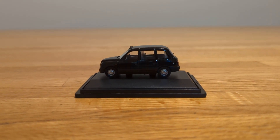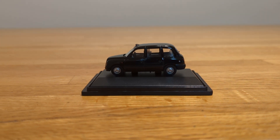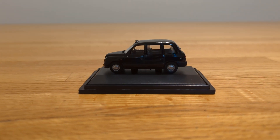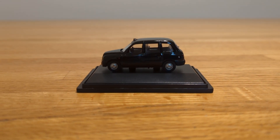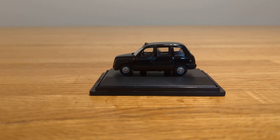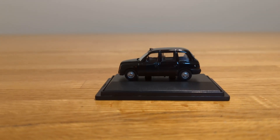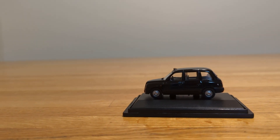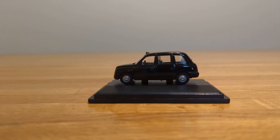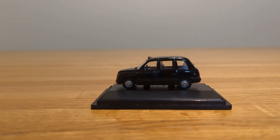Hello everyone and welcome back. The taxi I'm going to be reviewing today is from Hornby Scale Autos. It's the same scale as the other ones — 1:76 — and this is a plain black taxi. The model number is R7029 and it's a London taxi, which is pretty cool.